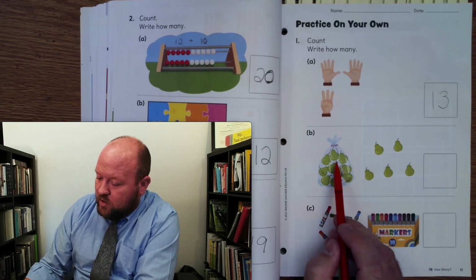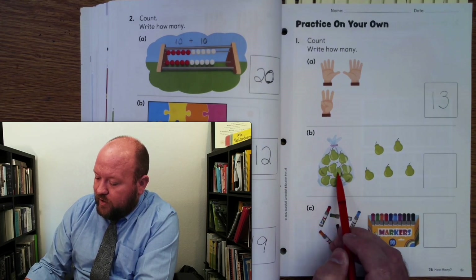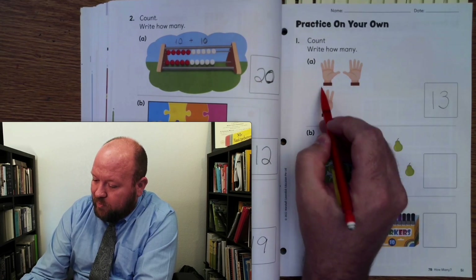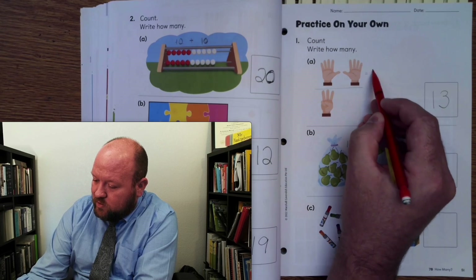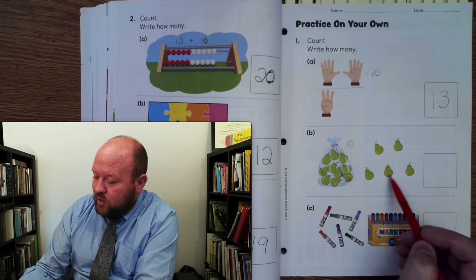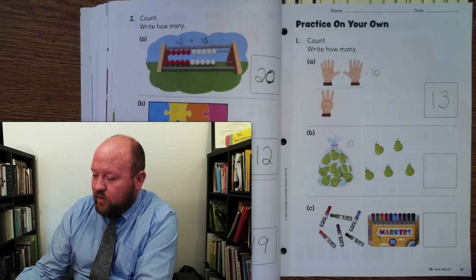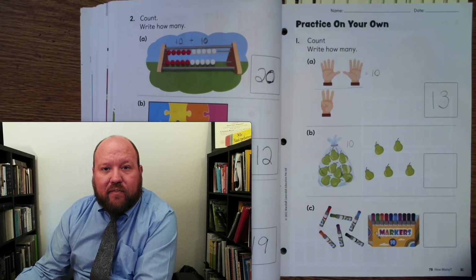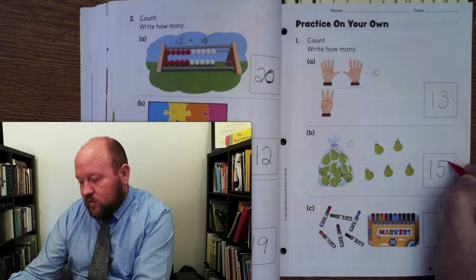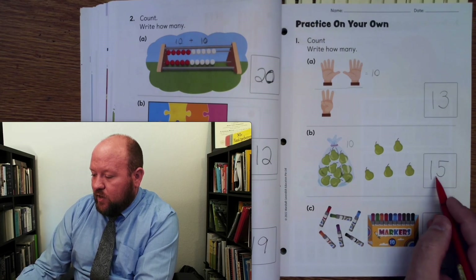Let's count the pairs. 1, 2, 3, 4, 5, 6, 7, 8, 9, 10. So there's that 10 — two hands equals 10. So 10, 11, 12, 13, 14, 15. What digits do I use to make 15? I use a 1 and a 5. It's not 15, it's 15 — that's how we write it.